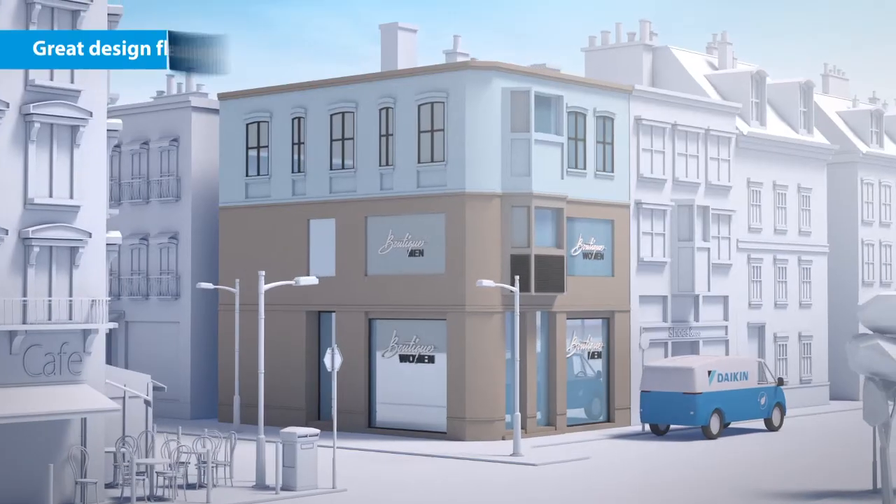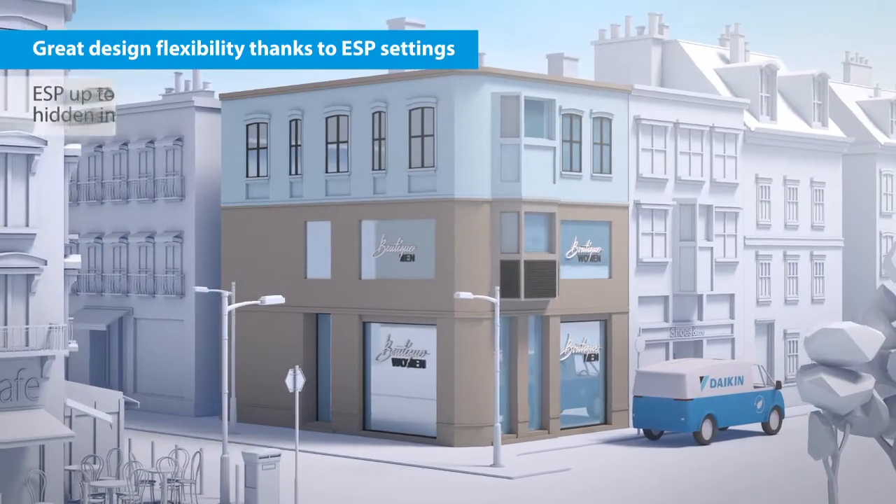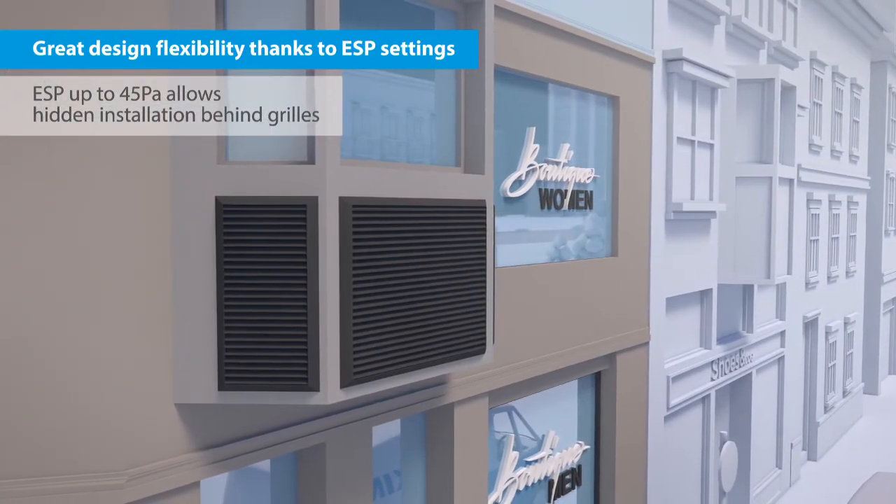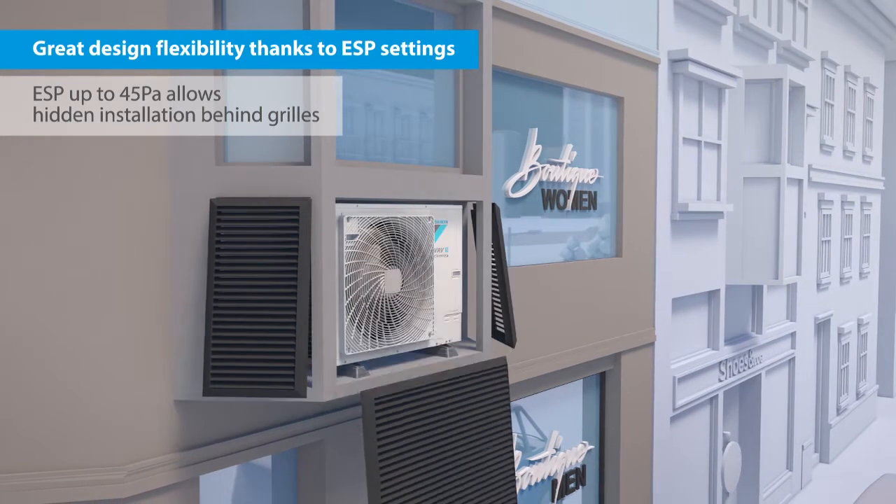The VRV5 offers great design flexibility, thanks to its ESP settings up to 45 Pascal, allowing installation in the smallest spaces or behind grills.